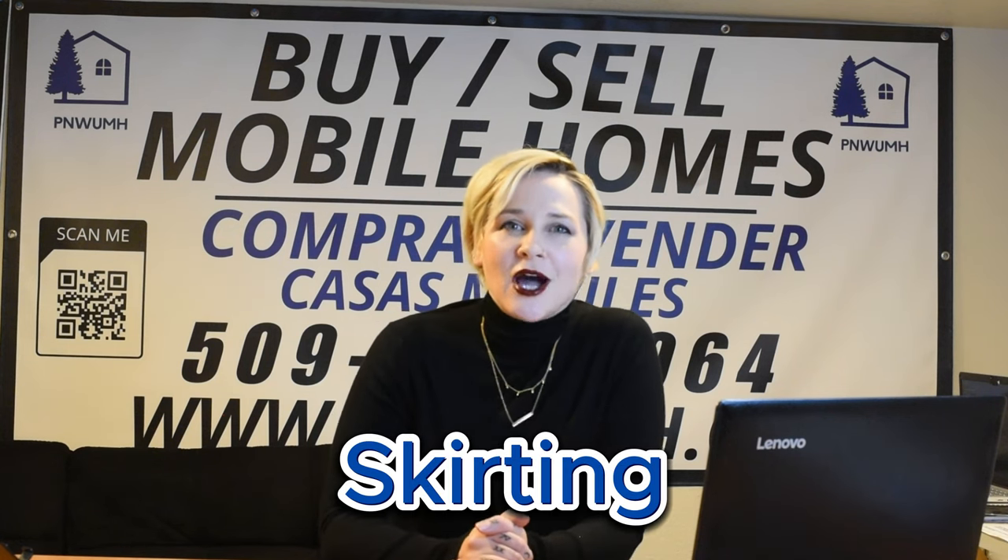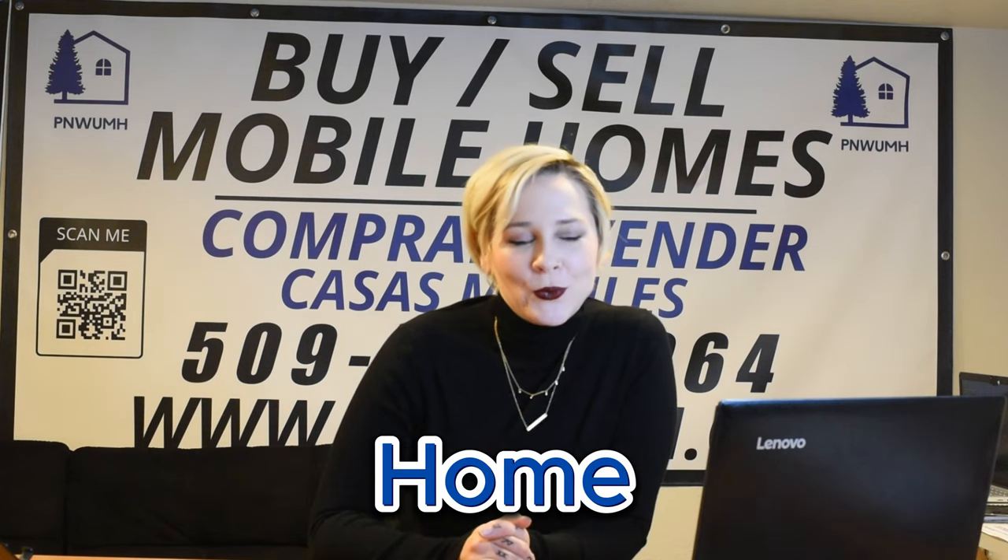Hi folks, this is Laura back again with Pacific Northwest Used Mobile Homes, back again with your weekly newsletter reading. Today we're talking about the best winter skirting options for your manufactured home. This is an important conversation because as winter is here already, it's essential to fortify your home with these skirting options — it's going to provide not only aesthetic appeal, but also will help you keep that warmth in there and keep your home protected from things like wind and insulation. So let's explore those options, shall we?